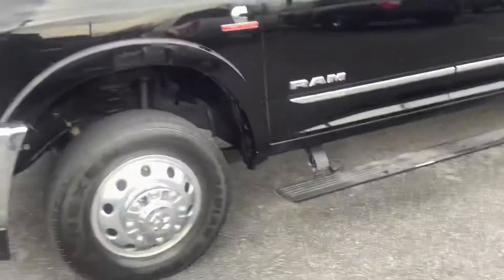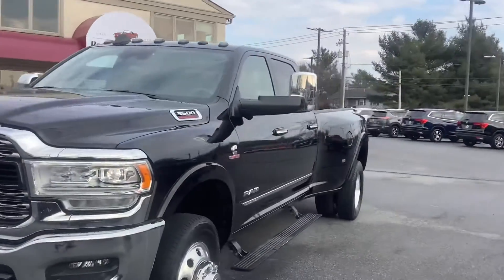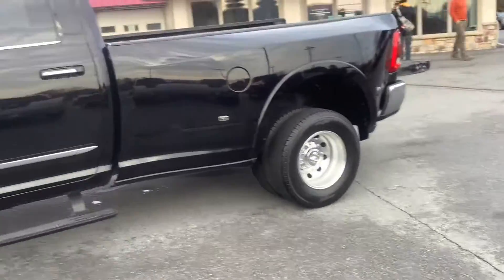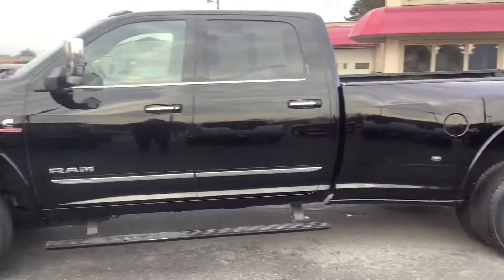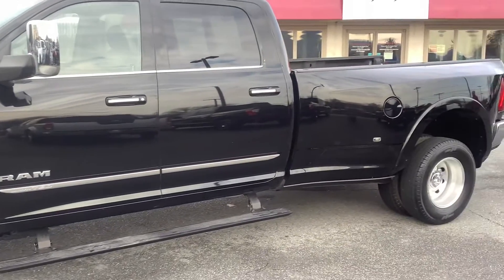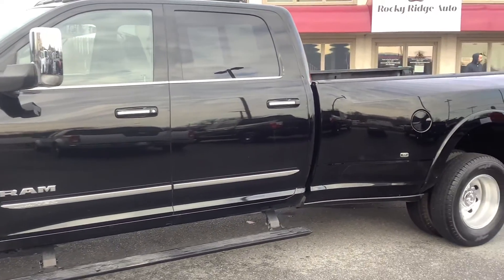Under the hood it's the 6.7-liter Cummins turbo diesel — the same great engine RAM has been making for a while. It's been reliable and pulls like crazy, so if you need a truck for heavy duty hauling, this will definitely do it. Stop by and check it out — we're at Rocky Ridge Auto, 480 North Redding Road, Effort, PA 17522. Give us a call first to make sure it's available: 717-733-8985. Thanks for watching and we'll see you soon.